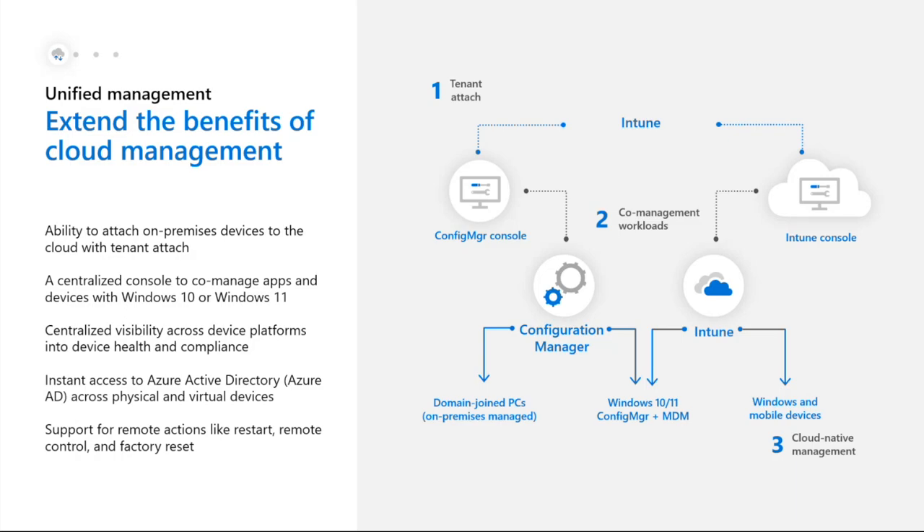Looking towards cloud-native management, this is where Intune becomes our main management tool. You might still use Configuration Manager for some use cases, but if you're wanting to move away from it, that's when this stage happens. The good thing about tenant attach is the flexibility it gives you - you can transition to Intune at a pace that works best for your organization.